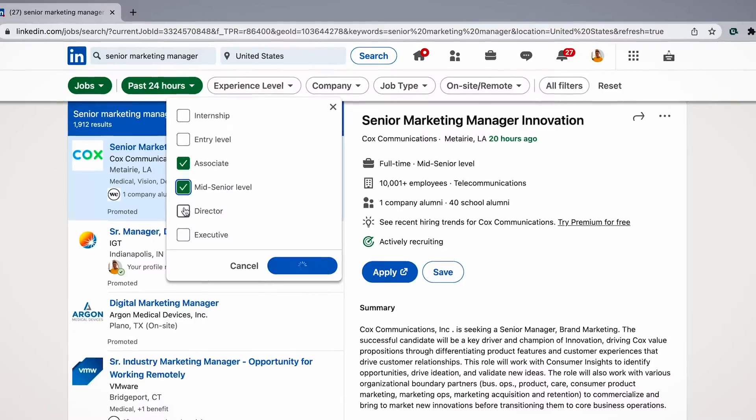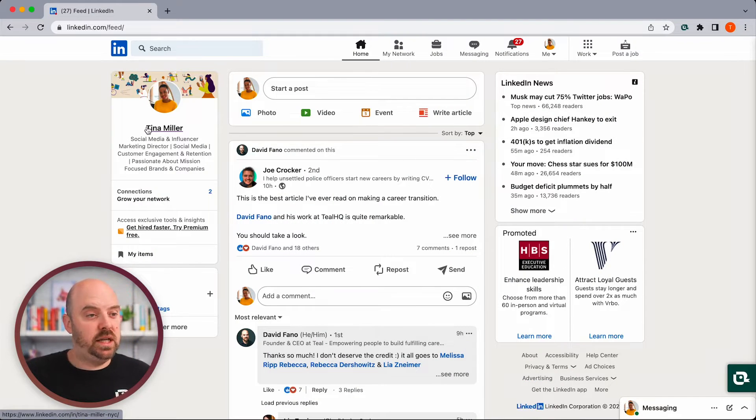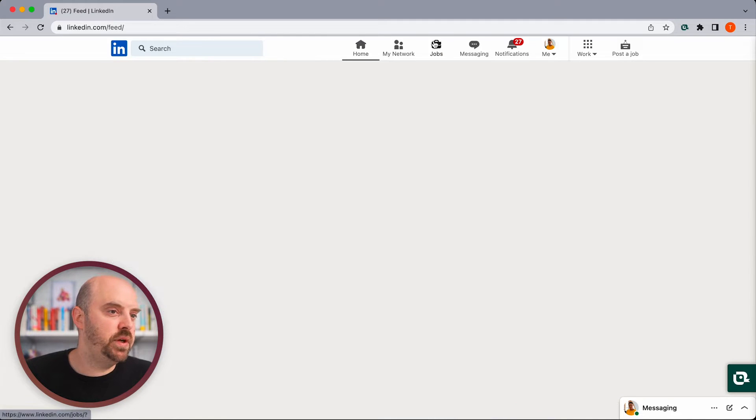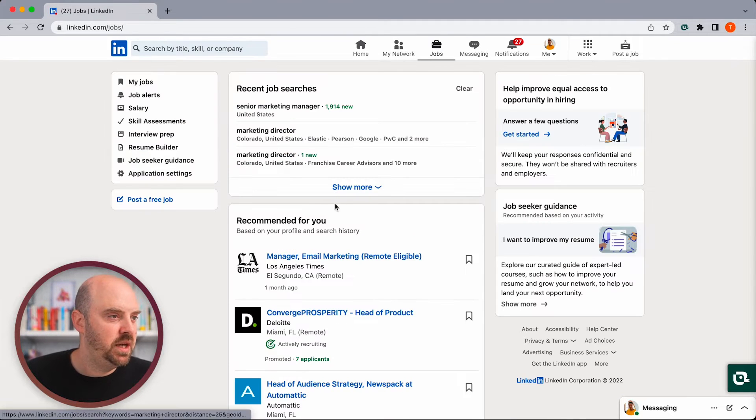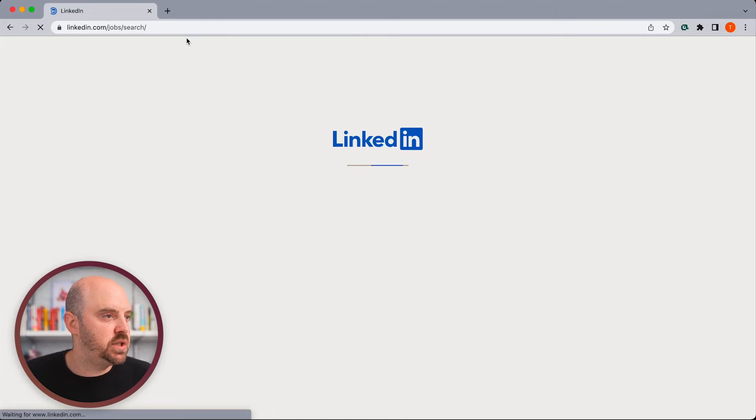Are you using LinkedIn to search for jobs? In this video, I'm going to give you a walkthrough of all the ways you can use filtering to get a little bit more detail out of the jobs that LinkedIn returns when you're job searching. Here we are on LinkedIn as Tina Miller. I always go to slash search rather than the jobs tab with its single search bar.